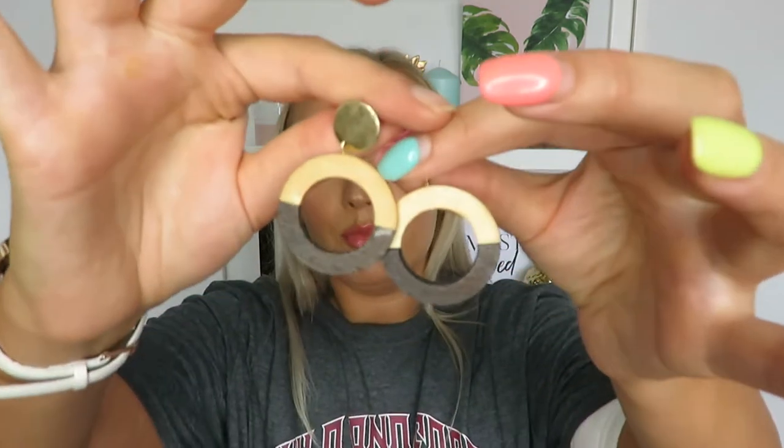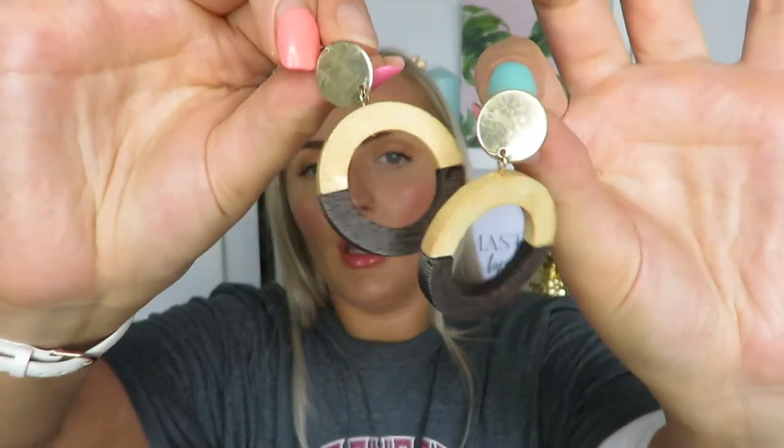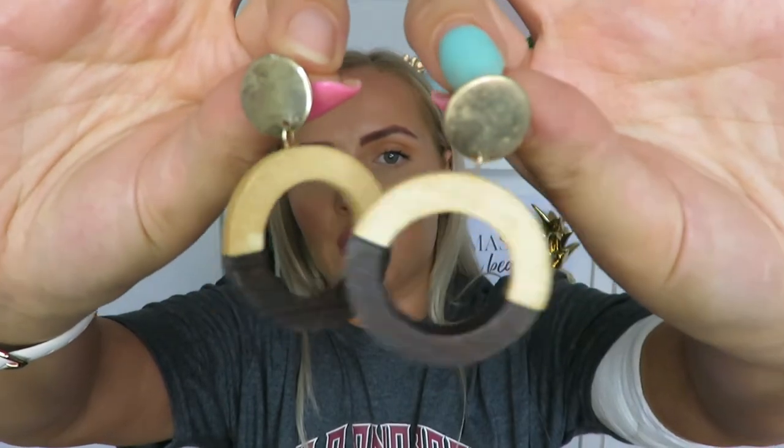These other earrings I wore the most, both on holiday and since I got home. They're from Primark - just these little wooden hoops with a kind of gold button above them, like little dangly earrings. I like these because they go with everything due to the wooden tones. They were £2 in Primark but I got them in the sale for £1 - best pound I've ever spent.